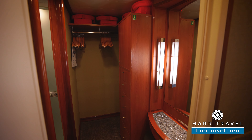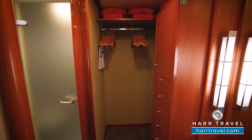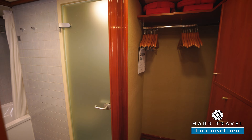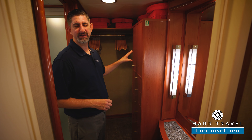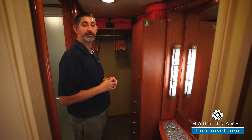As we step in here, this is the big difference between this and a standard balcony. You've got a huge walk-in closet with storage all the way across for hanging. Right in here you'll find the safe — perfect size for a passport or wallet — and then an entire wall of drawers for additional storage.